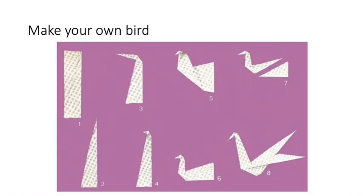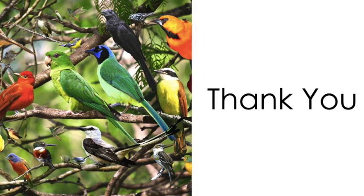Make your own bird with the help of paper folding. Hope children, you enjoyed this part and soon we will meet in the next part, that is Part 3. Thank you.